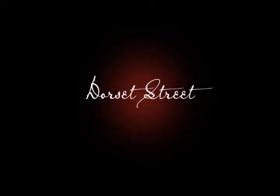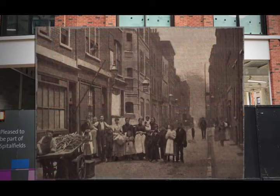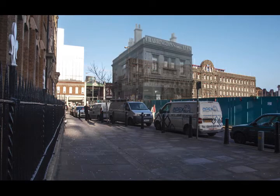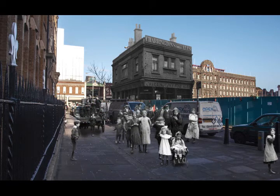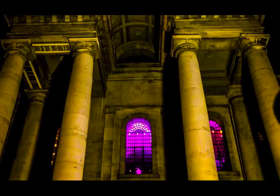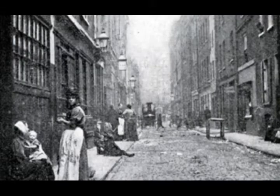Dorset Street is no more. For such a well-known roadway, so central to life throughout several hundred years of history in Spitalfields, it really is a shame to note that there's nothing left of it now. Visitors to the area today have a difficult job finding the site of the fifth canonical murder, that of Mary Jane Kelly. In recent years, any last remaining trace of Dorset Street has been wiped off the map, so we need instead to seek out reference markers still extant in order to pinpoint its location — markers such as Spitalfields Market, the former Queen's Head Pub, Christchurch Spitalfields, and the Providence Row Refuge Building.